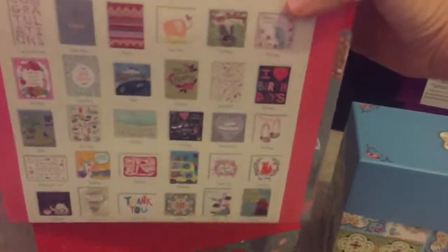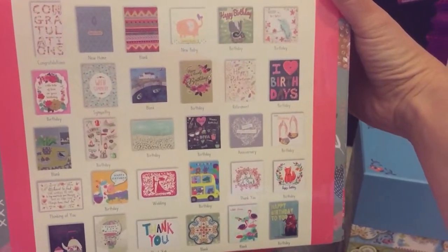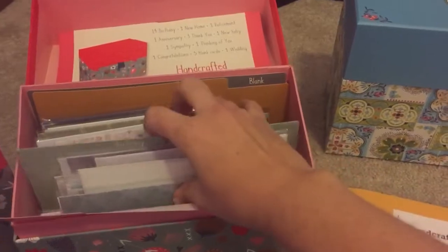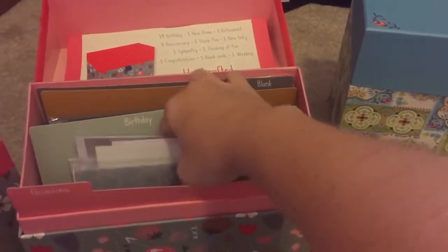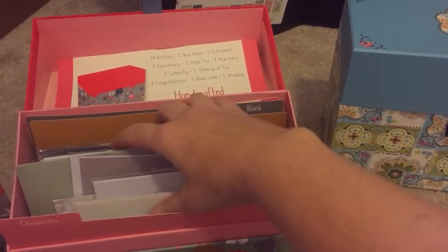On the back it shows all the cards that are available inside the box. Now we have four different types of boxes. The first two I will show you are called All Occasion boxes. These boxes do occasionally get updated as well, but there's the same basic beautiful idea. This has occasions, birthdays, kids, and blanks.